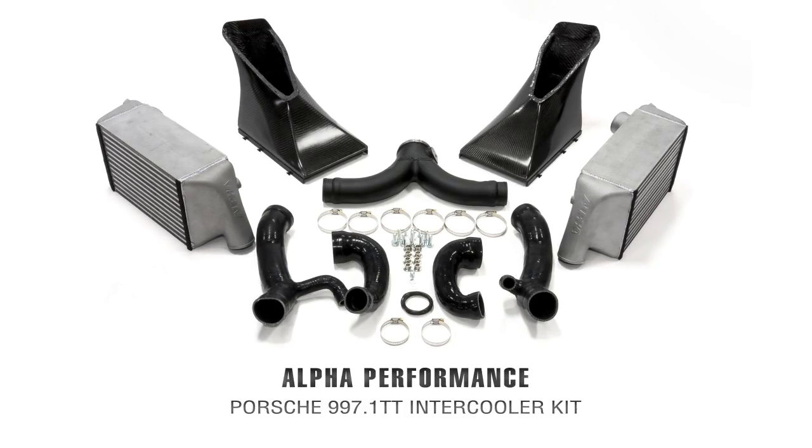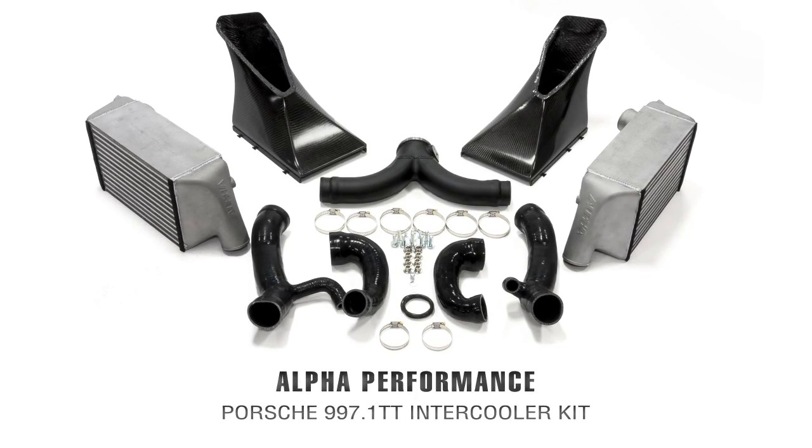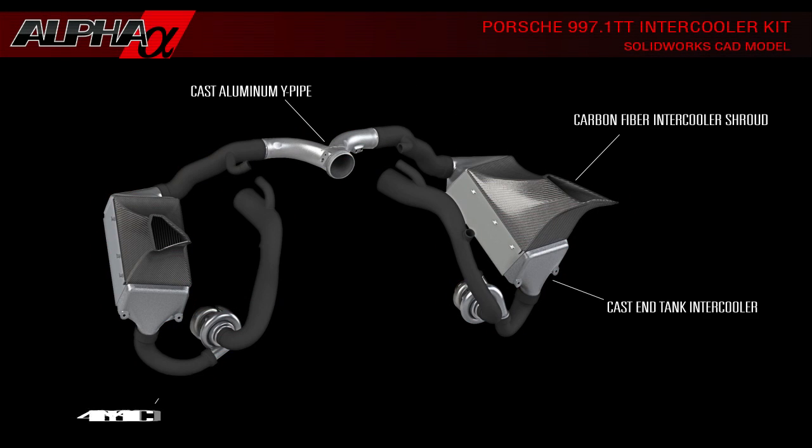The Alfa Performance Porsche 997.1 Turbo Intercooler Kit was developed to provide you the absolute best air induction cooling solution for your 997.1 Turbo. Designed to fit any first generation 997 running OEM turbochargers or aftermarket turbos with standard size inlets, it provides enough cooling to support every stage of your build up to 1200 horsepower.